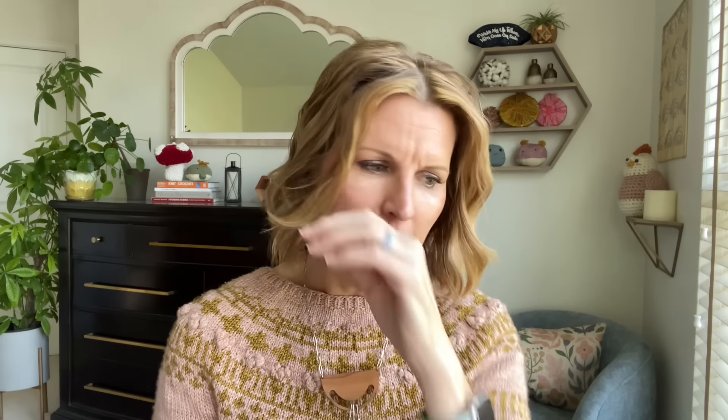If you're interested in a Knitty McPurley kit to make this, the yarn is drastically reduced because you're buying nine skeins — it's about 90% off what you would pay per skein individually. Sorry, allergy season!